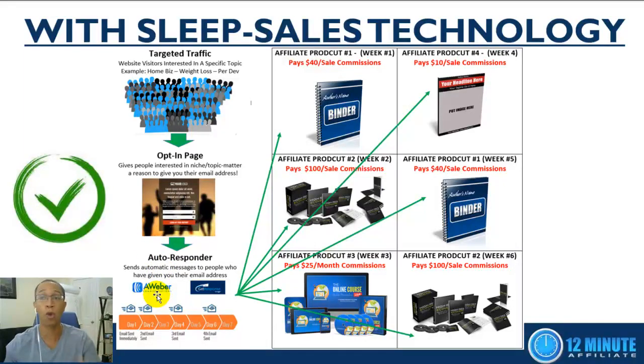Those leads are dumped into a system that follows up with them automatically while you're sleeping. Week one the system promotes product one, week two promotes product two, week three product three, week four product four — and this continues for about six months in total, automatically, whether you're sleeping, out with friends and family, living your life, or working your job.